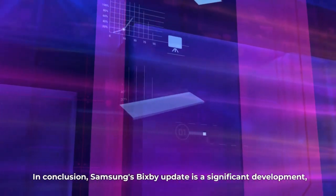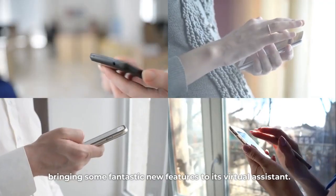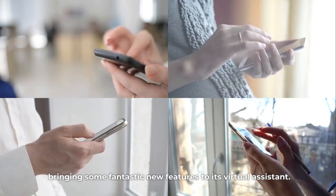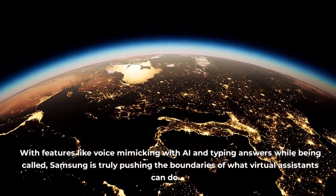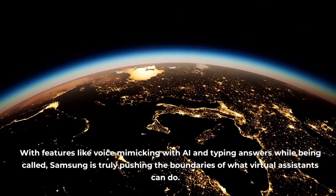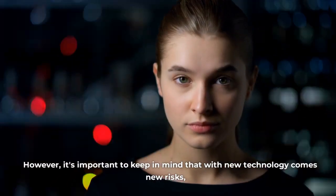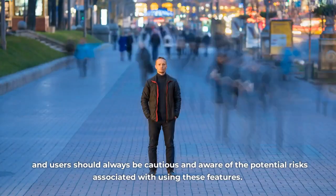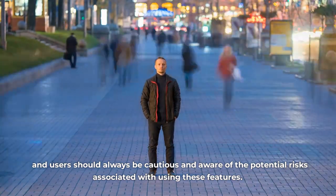In conclusion, Samsung's Bixby update is a significant development, bringing some fantastic new features to its virtual assistant. With features like voice mimicking with AI and typing answers while being called, Samsung is truly pushing the boundaries of what virtual assistants can do. However, it's important to keep in mind that with new technology comes new risks, and users should always be cautious and aware of the potential risks associated with using these features.